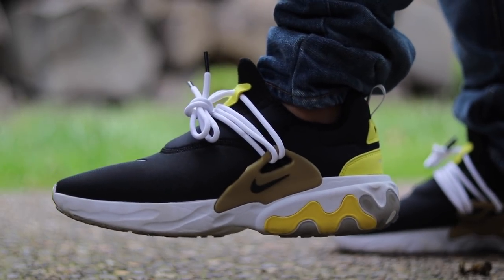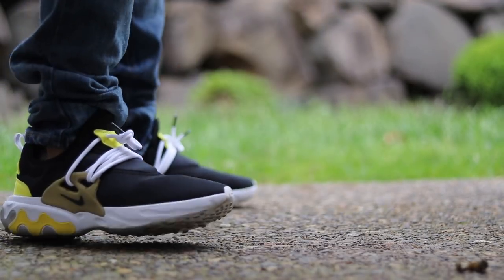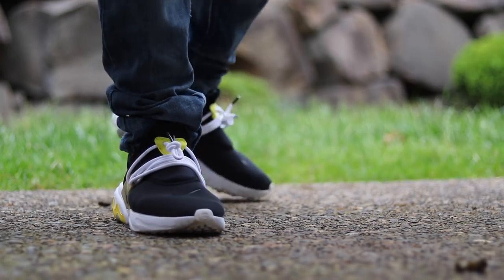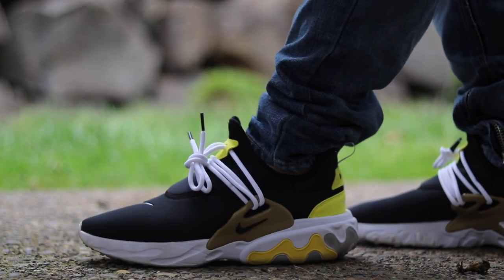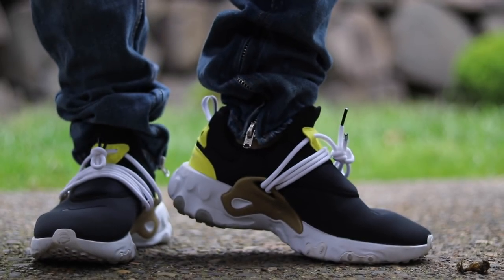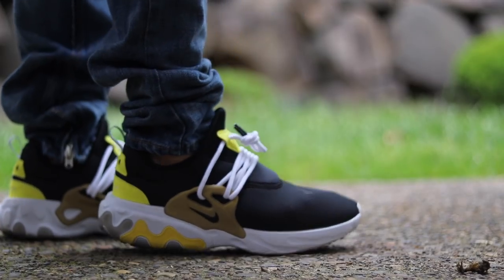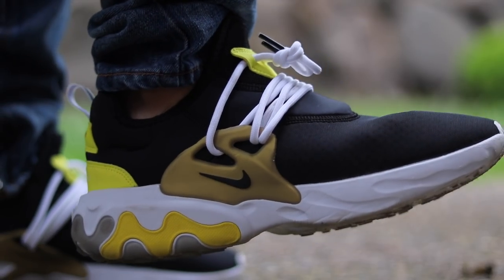You get a huge amount of React in the bottom of these shoes and they're definitely wide foot friendly. I was really surprised when I tried them on because I personally think they're really ugly looking — a lot of people don't agree, but on feet it didn't matter because they were so incredibly comfortable. It is definitely a very free feeling when walking because of the stretch upper, and for wider feet it looks and feels really good.